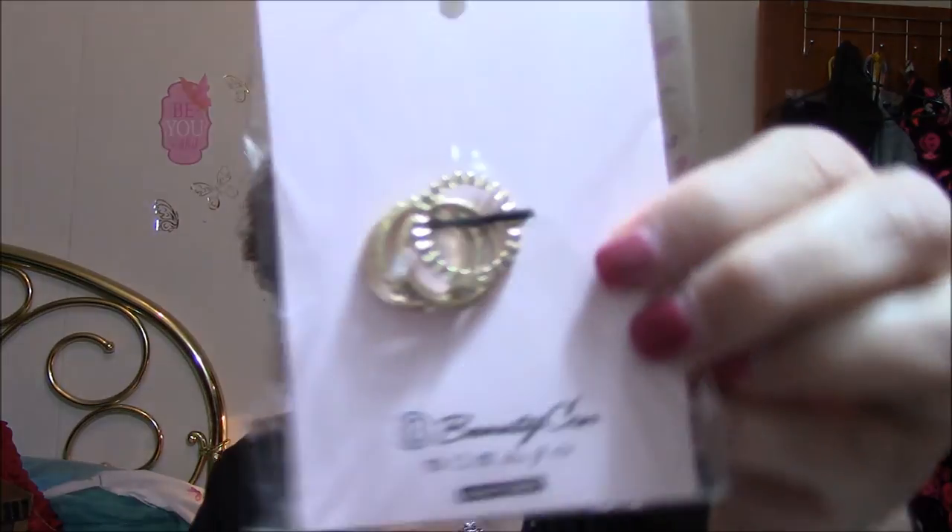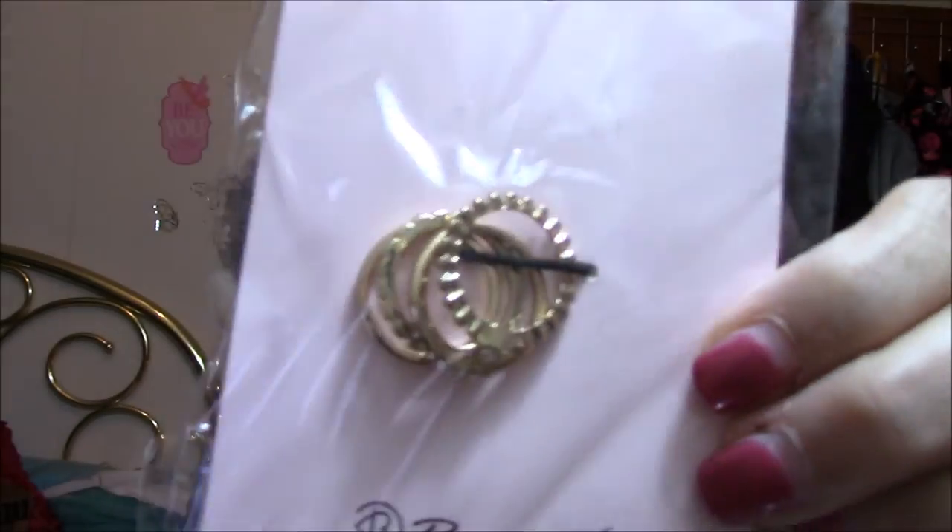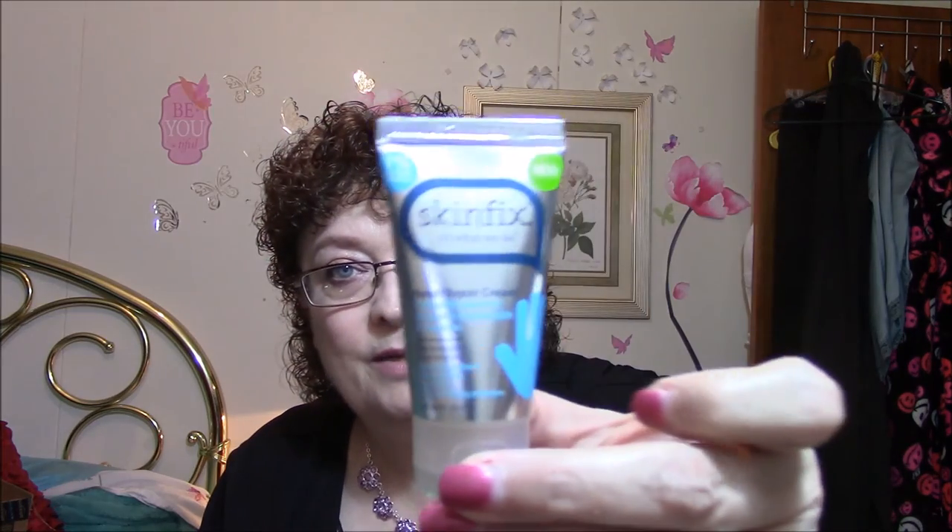The rings are very cute — they've got a lot of detail on them. Next thing is a Skin Fix hand repair cream. It says clinically proven to treat dry, cracked skin and eczema, which I do not have, but I do get dry skin in the winter time. My legs especially — so I use a lot of body butters and stuff on my legs.